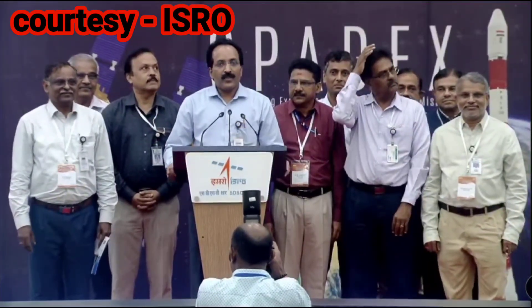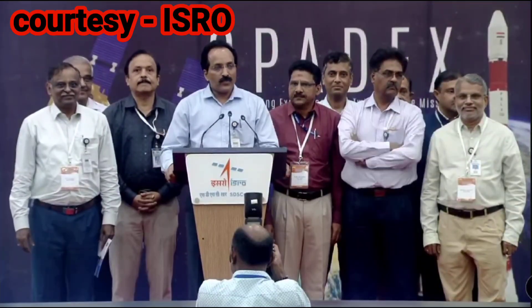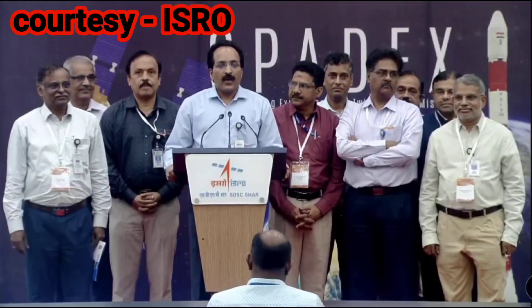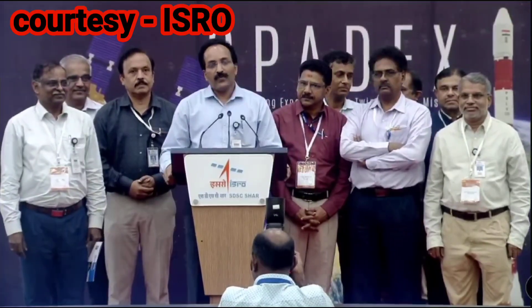In another 15 minutes, the fourth stage of PSLV will change its orbit from 475 km to a 350 km lower orbit by first phase of firing. The second phase of firing will be at about 1 hour 20 minutes after liftoff. That process is continuing to enable POEM operations to happen.